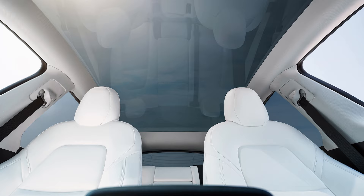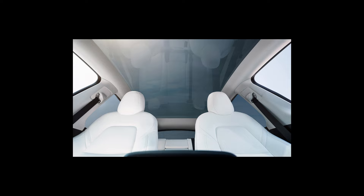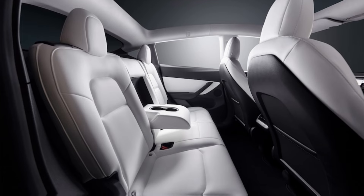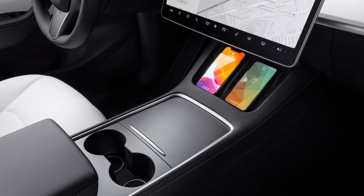IIHS awarded the 2023 Model Y its prestigious Top Safety Pick Plus award. Meanwhile, NHTSA rated the 2024 Model Y 5 stars overall, with 5 stars given for every category evaluated.